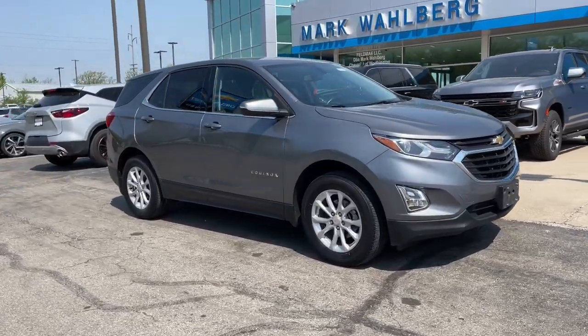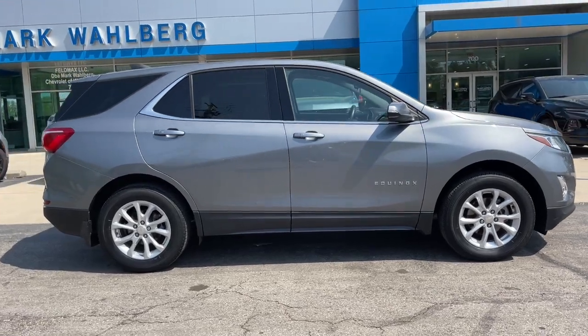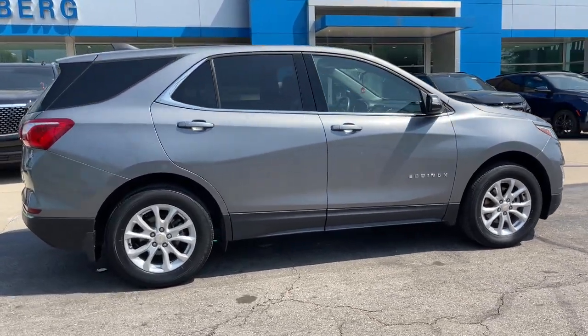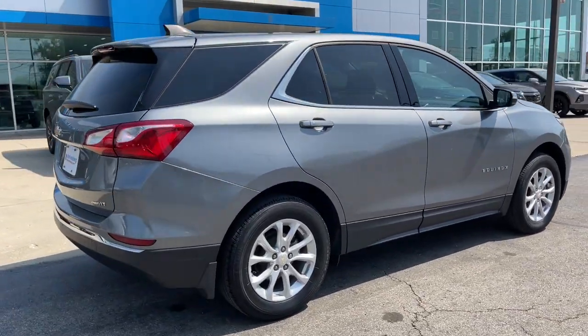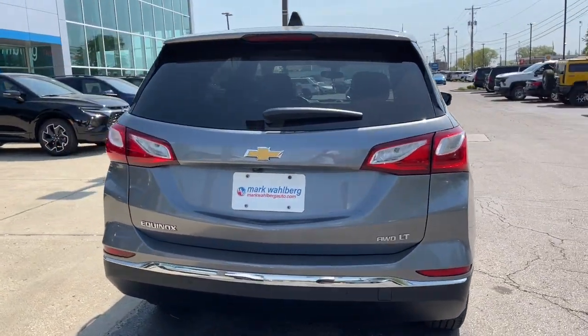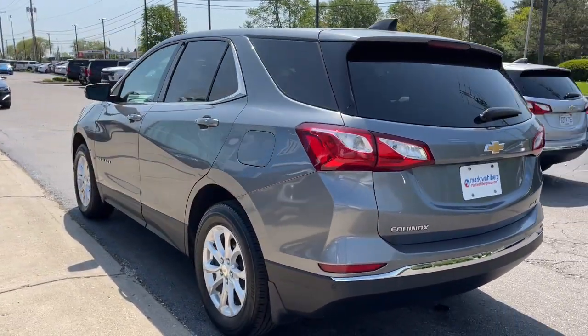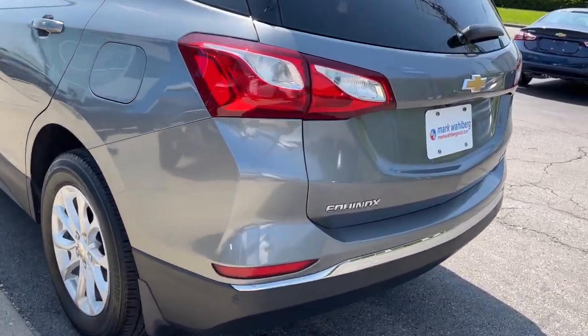Get into the 2018 Chevrolet Equinox. With less than 70,000 miles on the odometer, this vehicle stands out from the rest. The Chevrolet Equinox, the small SUV with a big spirit of adventure. Passenger-friendly, loaded with safety features, and great for hauling cargo, it's an ideal family car.